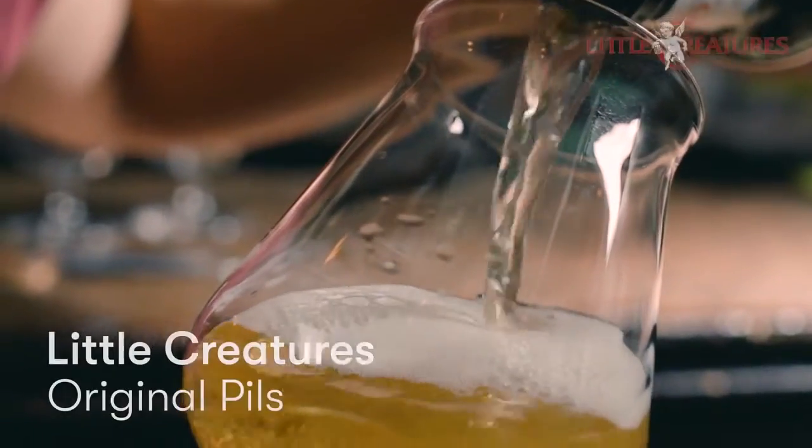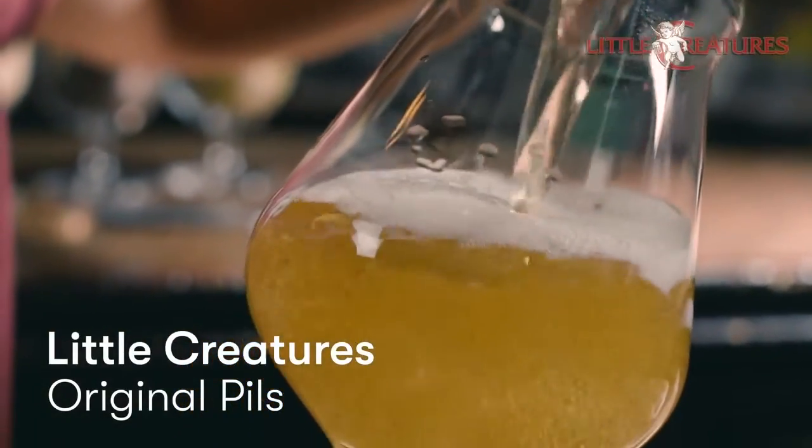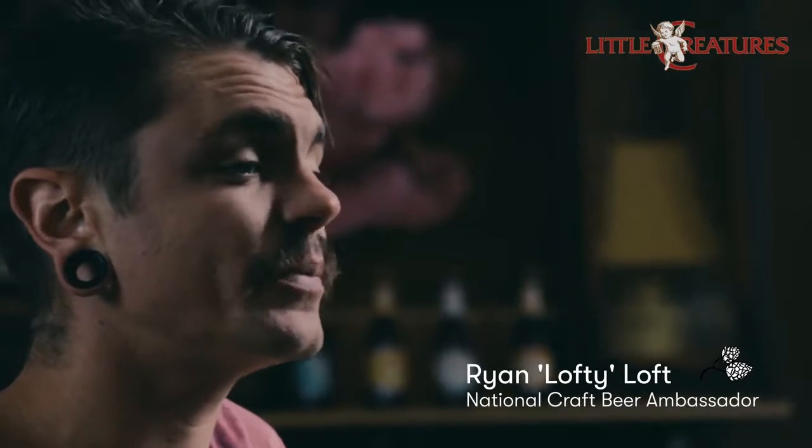G'day, I'm here to talk about the Little Creatures Original Pils. The Original Pils is a Pilsner — it's a beautiful North Friesian, North German style Pilsner.